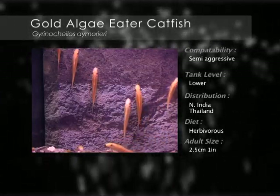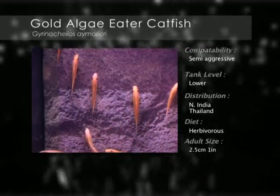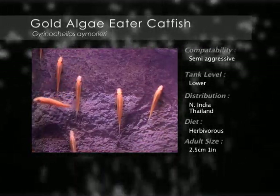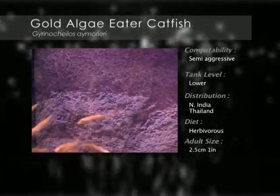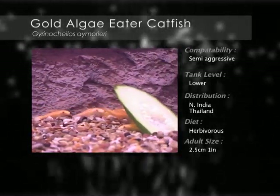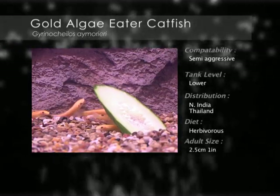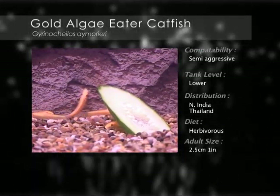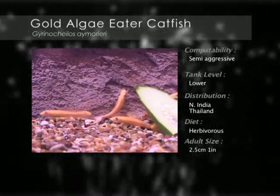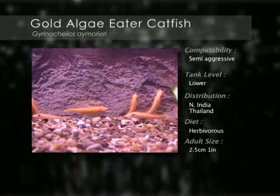This slim algae eater has a silver belly and a bright gold back. A horizontal patterned line runs along its side. It is ideal for keeping algae under control. In a small community tank the gold algae eater will become territorial. Caution should be used when maintaining this species with discus and larger angelfish, as the catfish will often hassle these species.